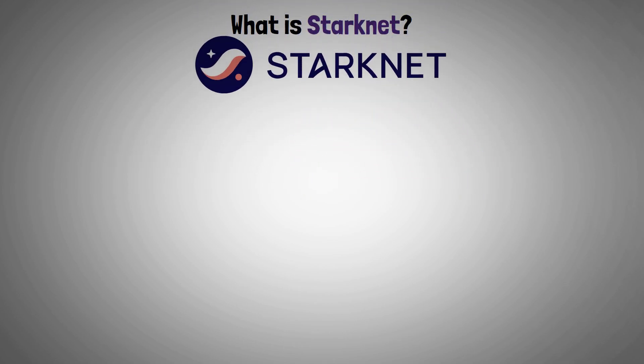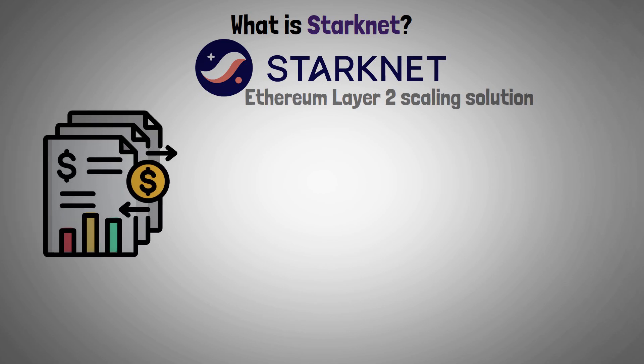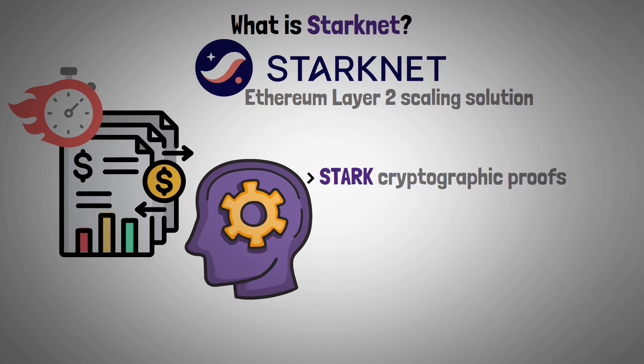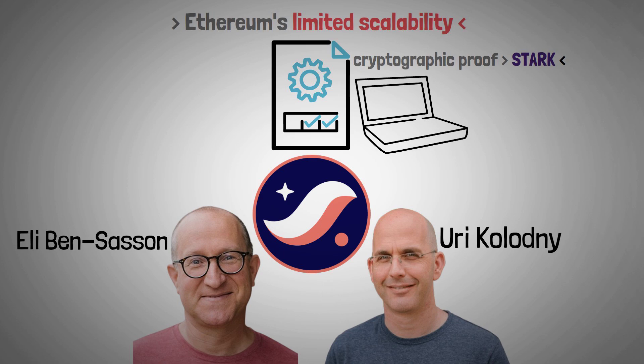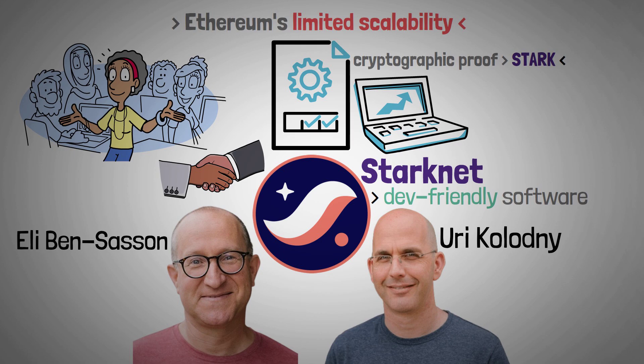In short, Starknet is an Ethereum layer 2 scaling solution. To process large batches of transactions more quickly and reliably, it makes use of Stark cryptographic proofs and zero-knowledge rollups. Eli Ben-Sasson and Uri Kolodny founded Starknet to address Ethereum's limited scalability. They produced a cryptographic proof called Stark, with significant scalability potential and assistance from additional blockchain and mathematical specialists, introducing Starknet, their developer-friendly software, in 2021.